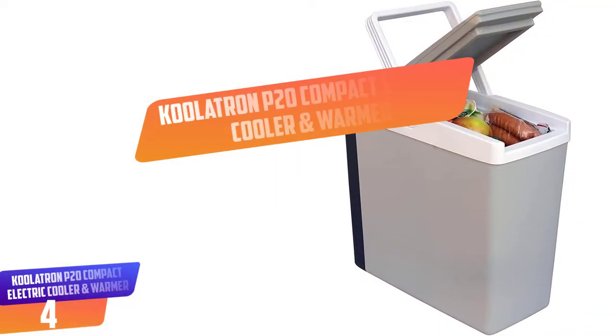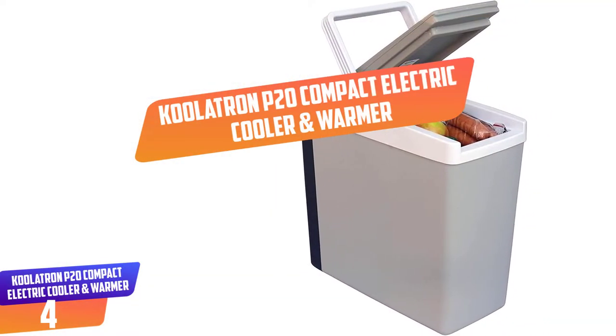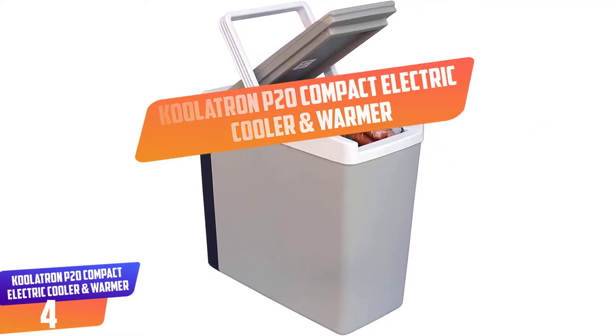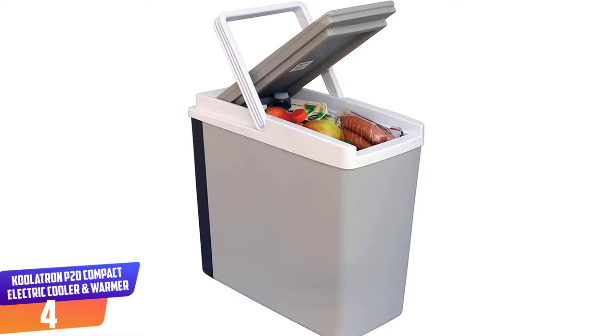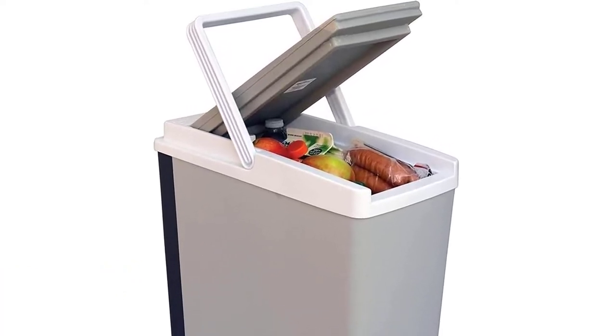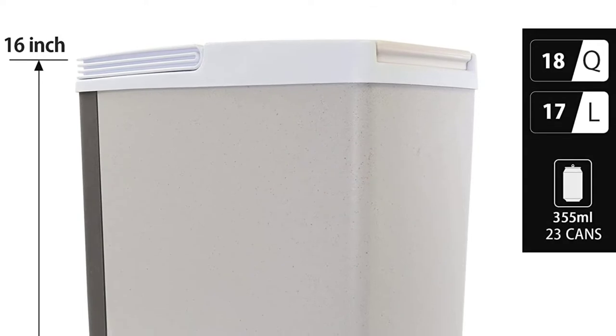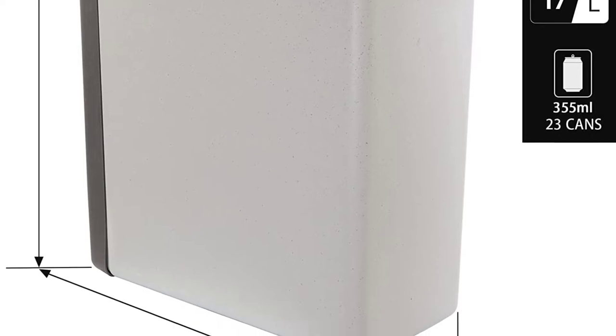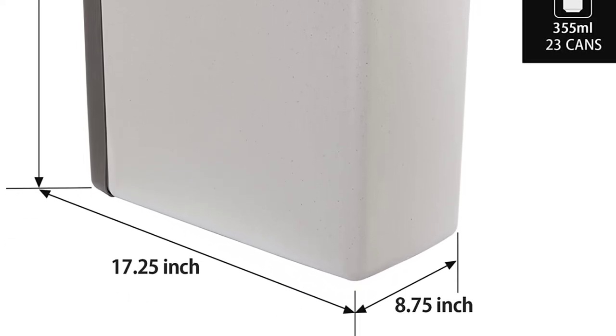Number 4: Coolatron P20 Compact Electric Cooler and Warmer. One good thing about this electric cooler and warmer is that it plugs very easily to all 12V car outlets. You can therefore use this cooler for your car, SUV, boat, truck, and RVs. With a capacity of up to 17 liters, it will be possible to fit 23 cans in there.